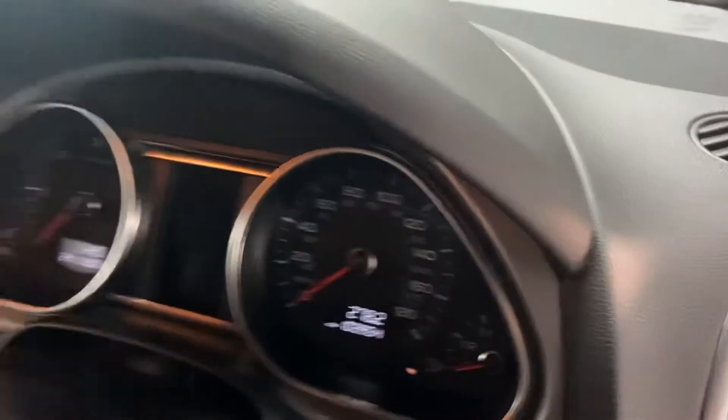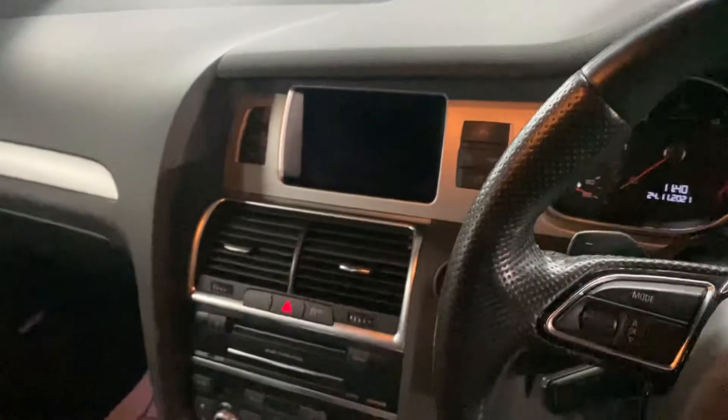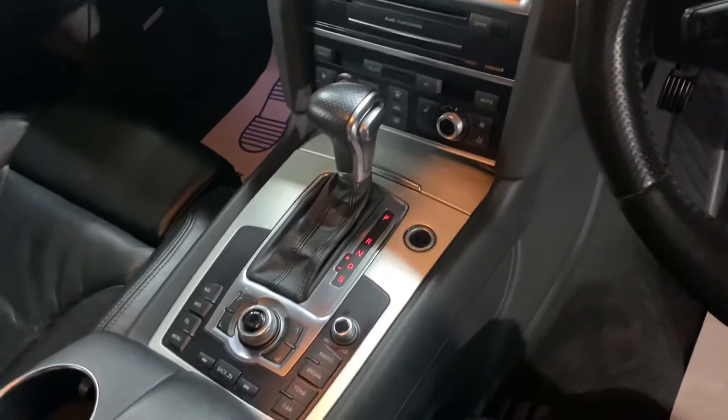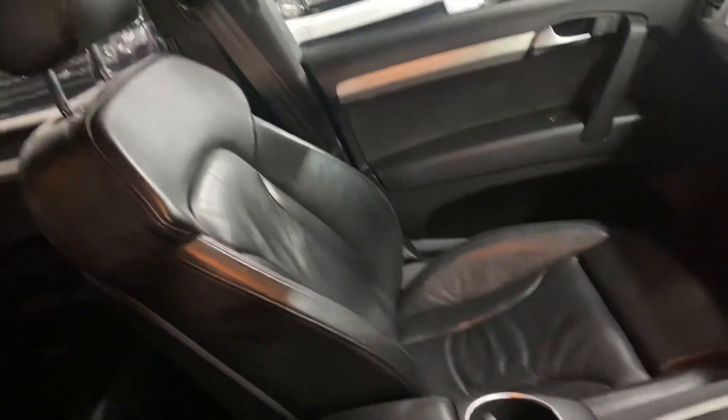There you can see the mileage displayed, and the media screen in the middle — pictures have been taken of the functionalities so you can see those working. Underneath that is your dual climate and heated seat switches, automatic gearbox and media controls, and a front centre armrest with cup holder. The passenger seat is also in nice order.